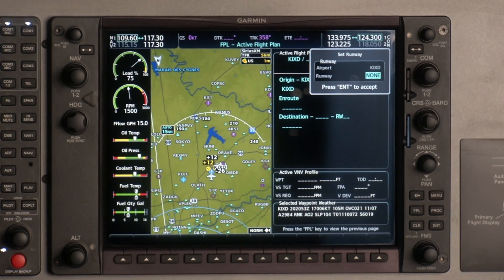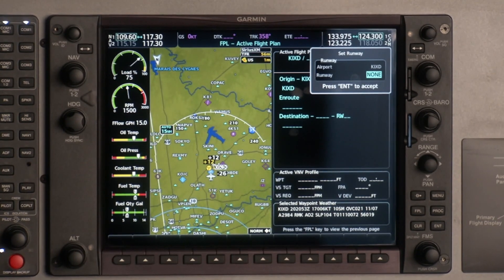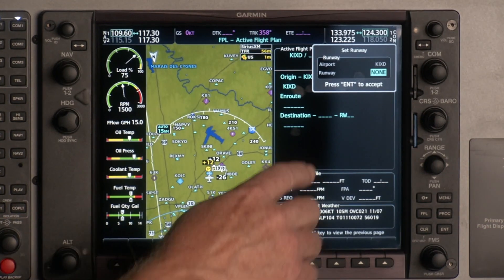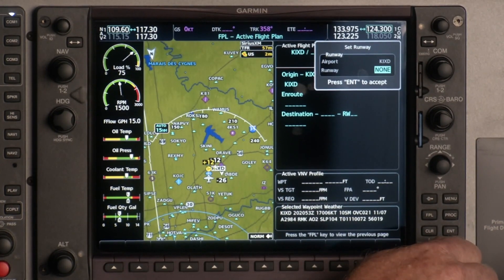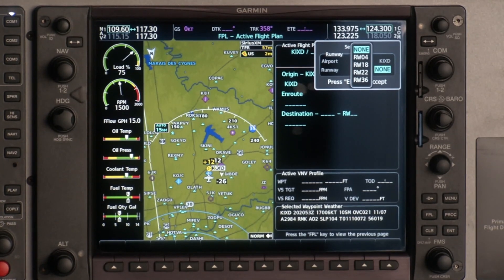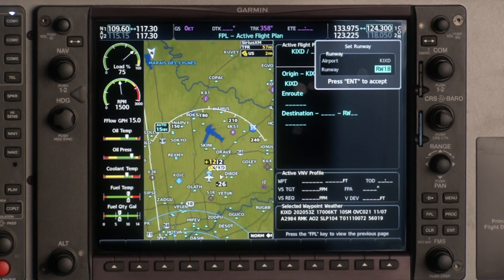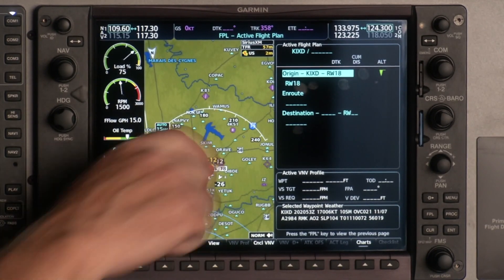If we take a look here, we've got a flight plan. We're going to file from New Century Air Center in Olathe, Kansas to Wichita. We can come up here to our flight plan page and we can put in what runway we want to depart off of, which is a new feature with NXI. So if I scroll down and put in runway 18 that we're going to depart on — let's say the winds are coming out of the south — we'll enter that and we see we've got runway 18.